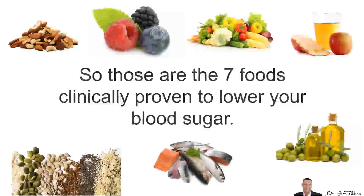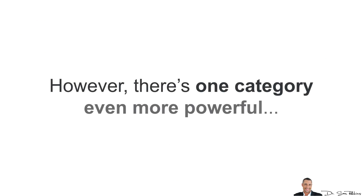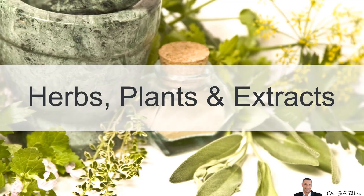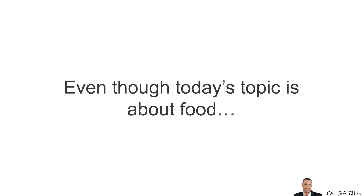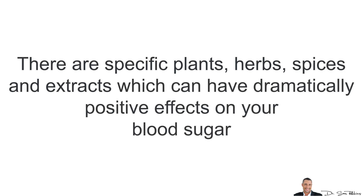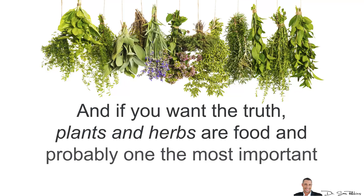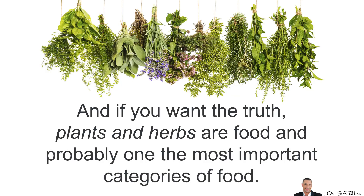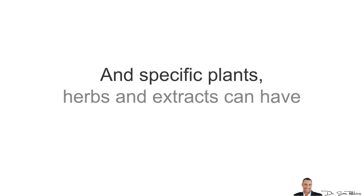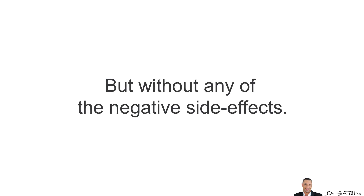Those are the 7 foods clinically proven to lower your blood sugar. However, there is one category even more powerful and that's herbs, plants and extracts. Even though today's topic is about food, there are specific plants, herbs, spices and extracts which can have dramatically positive effects on lowering your blood sugar, even much more so than food. Plants and herbs are food and probably one of the most important categories. There are specific plants, herbs and extracts that can have drug-like results, but without any of the negative side effects.